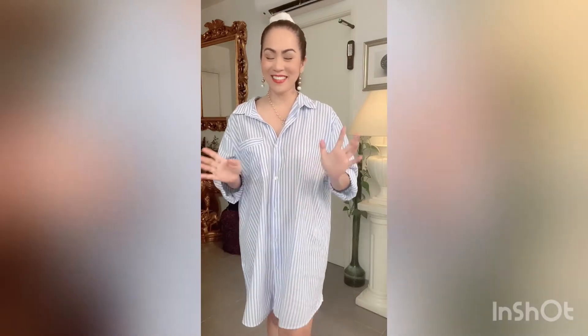Hello everybody, it's Heidi here. Welcome back to my channel and in today's video, as you always come to watch, it's our outfit of the day. Today it's boiling here in the south of France.